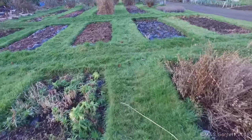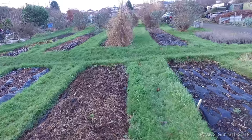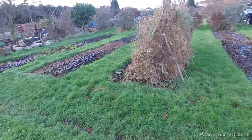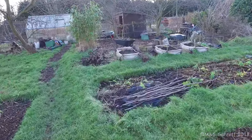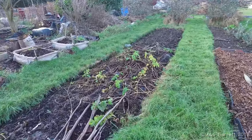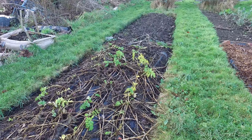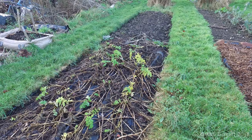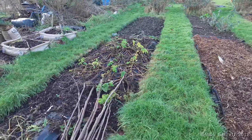And finally, over on this plot we have our parsnips. I wonder if we'll find another monster like we did on our last digging up session. Not much to show at the moment, but the ones we've had so far have been really sweet and tasty. Following a bit more cold and snowy weather, they might be even tastier.